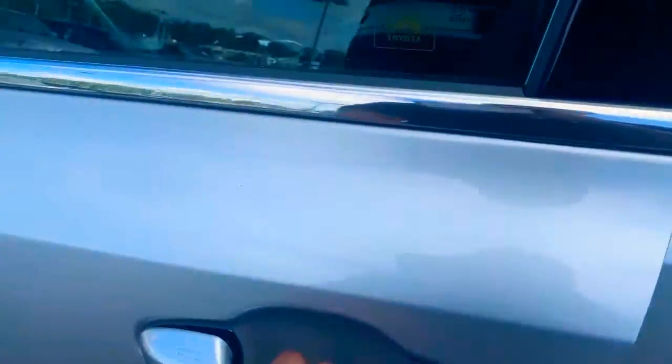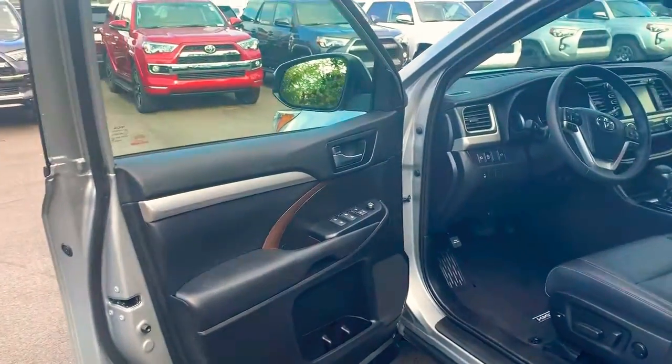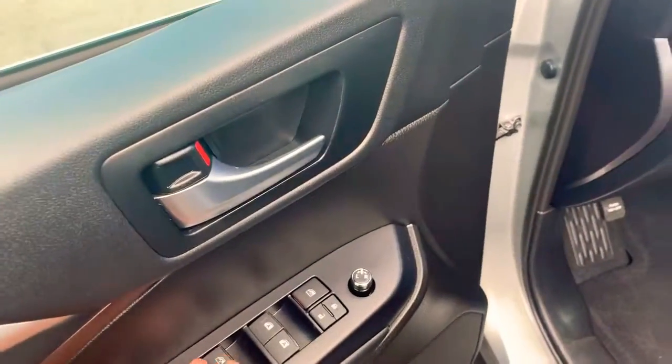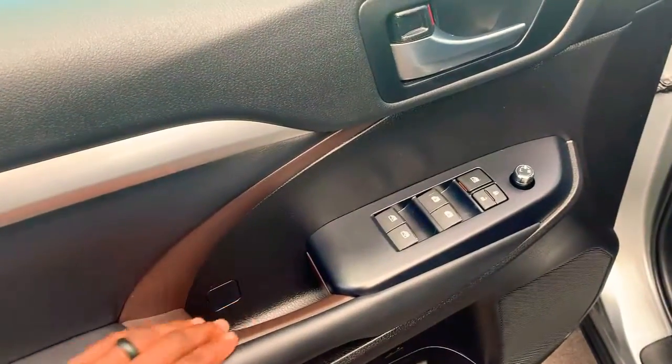It has keyless entry, so you have the keys on you and can get into the car without ever having to pull them out. All your power components for your windows and side mirrors are going to be right here on your door. Beautiful brown finish inside the door.